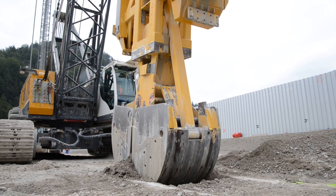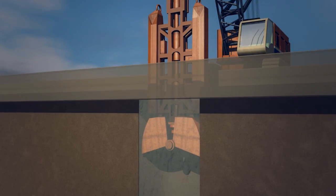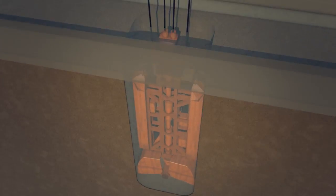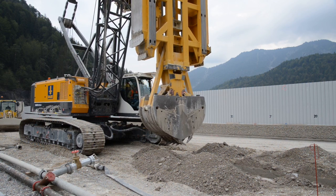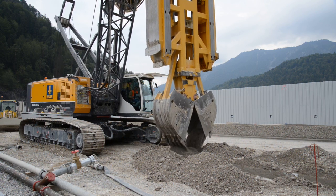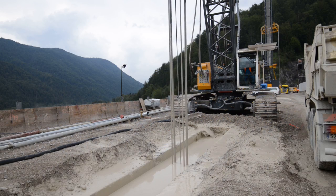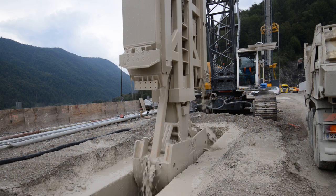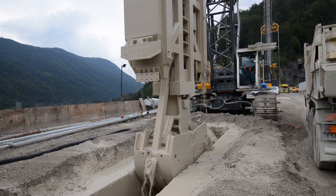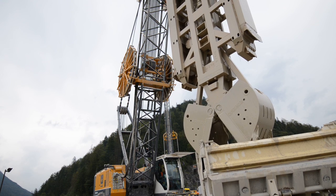The excavation of the wall starts with a grab. It opens a rectangular trench with a length of 3.20 meters and a width of 1 meter. The grab deployed here consists of a base carrier Bauer MC64 and a hydraulically closing grab. This rig excavates a soil trench up to a depth of 30 to 35 meters with slurry stabilization. The extracted material is directly loaded on trucks and disposed.